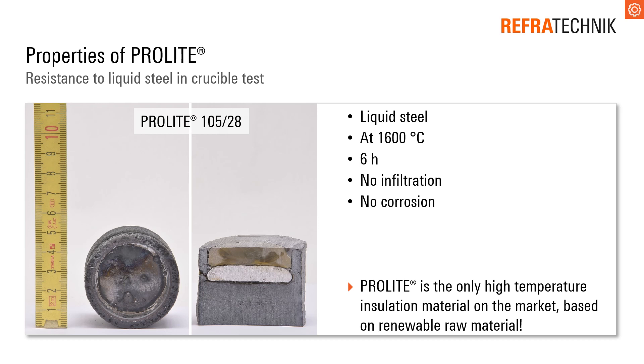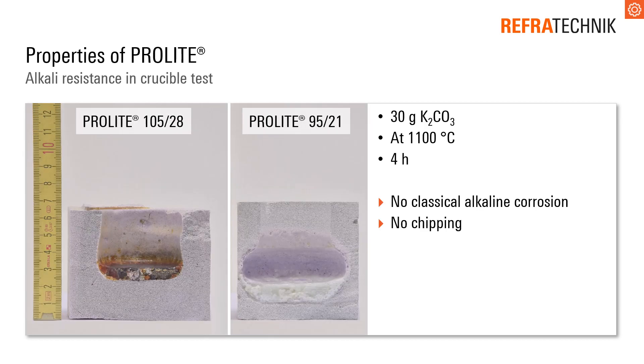Especially the sol-gel bonded materials have a good resistance to liquid steel up to 1600 degrees. In the crucible test, there was no infiltration or corrosion of the ProLite material. Similarly, there was no occurrence of classical alkaline corrosion with a sol-gel bonded body.